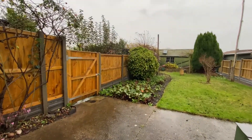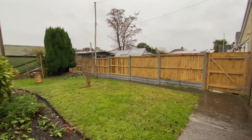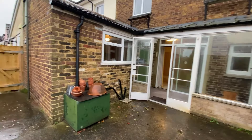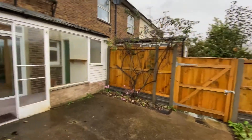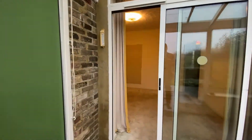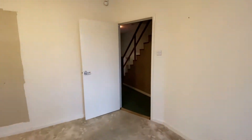Heading out into the rear garden now, you can see that we do back onto the playing fields here — a really nice amount of extension potential to the rear to maximise all of that living space you could create. Just at the end of the garden there you can see the shed and the workshop. Coming back through, we'll go down and take a look at that basement but we'll just take a quick look at the bathroom beforehand.